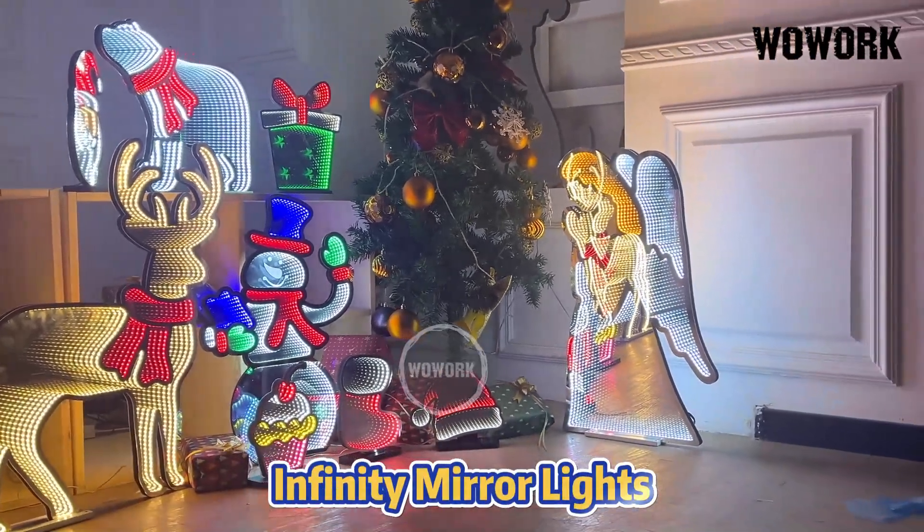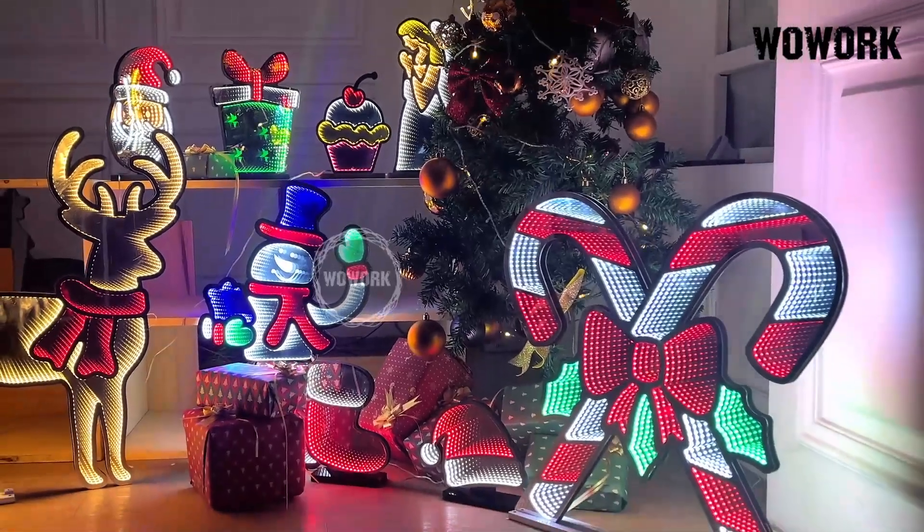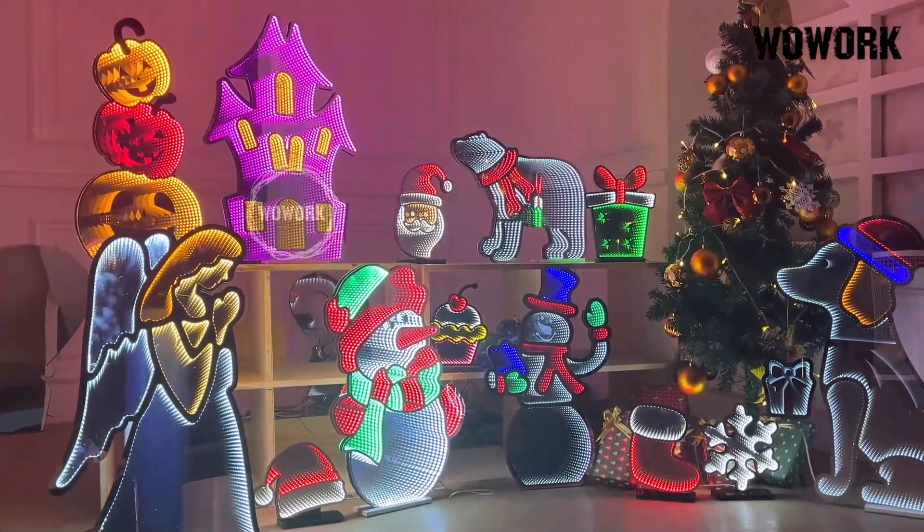We'll work the newest Infinity Mirror Abyss lights for festivals. You can customize any shape and pattern to decorate your home, shop, storefront, and yard.